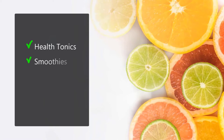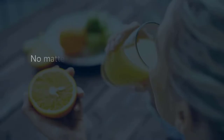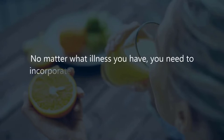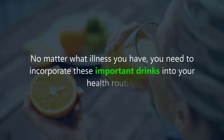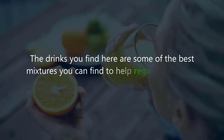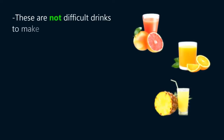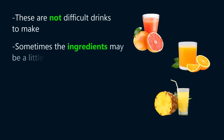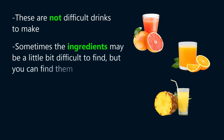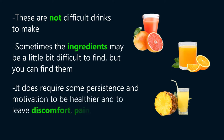Using health tonics, smoothies, and special nutritional drinks are the best way to improve your health. No matter what illness you have, you need to incorporate these important drinks into your health routine. The drinks you find here are some of the best mixtures you can find to help regain, maintain, and improve your health. These are not difficult drinks to make. Sometimes the ingredients may be a little bit difficult to find, but you can find them. It does require some persistence and motivation to be healthier, and to leave discomfort, pain, and illness behind.